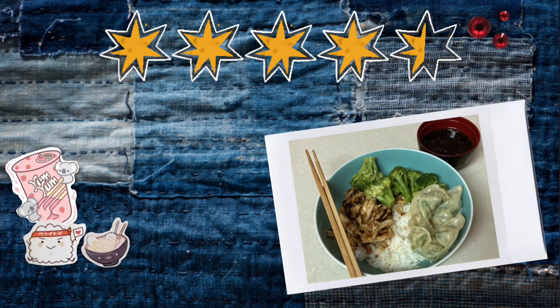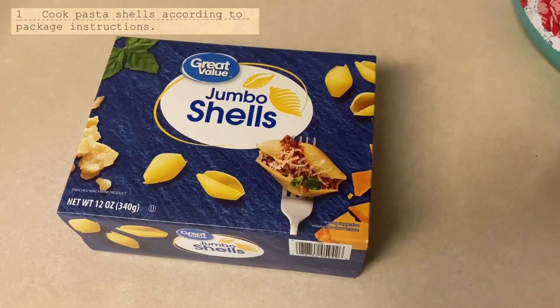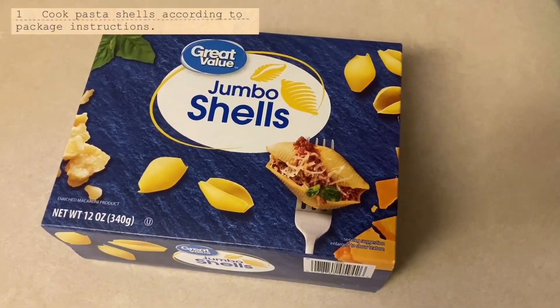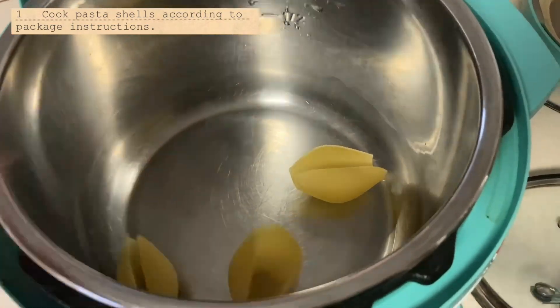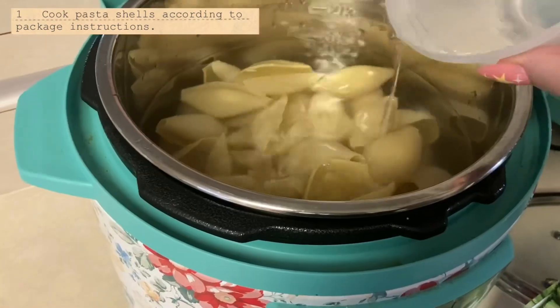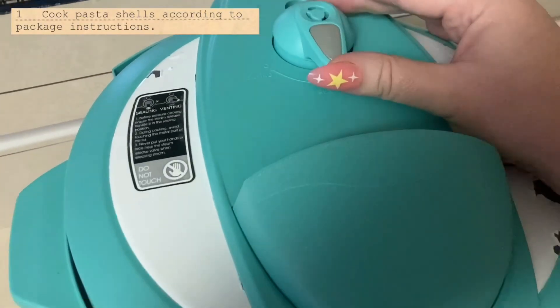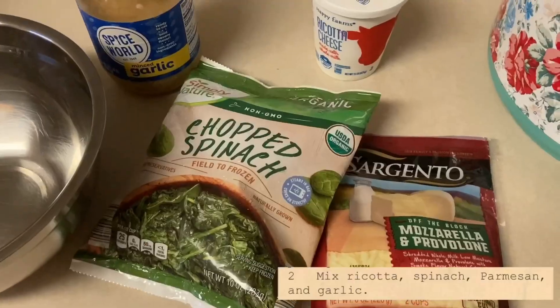I especially like this with the addition of the gyoza and gyoza sauce. On to day three — spinach and ricotta stuffed shells. This recipe calls for jumbo pasta shells. I've never used these before, so I'm not sure how this is going to go. The recipe says to cook the shells according to the package instructions, so I'm going to put them in the instant pot — that's how I usually cook pasta. While that's cooking, let's make the filling.